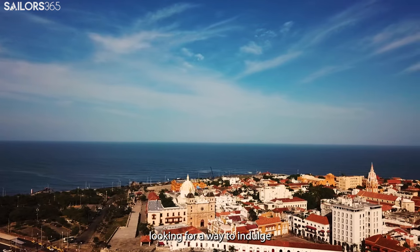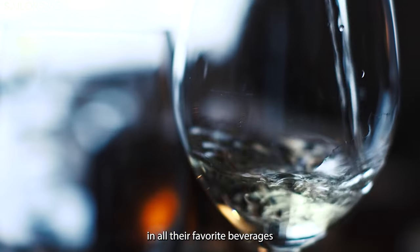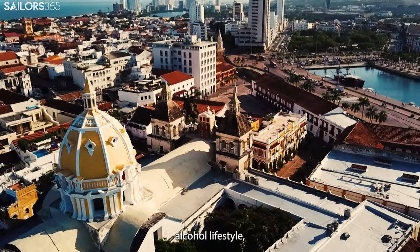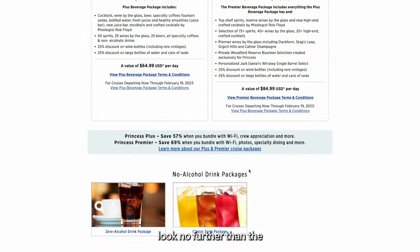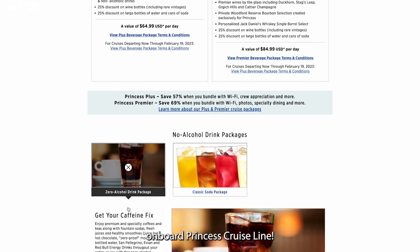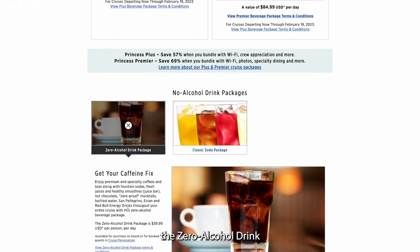For our sailors who are looking for a way to indulge in all their favorite beverages while still maintaining their commitment to a zero-alcohol lifestyle, look no further than the Zero Alcohol Drink Package on board Princess Cruise Line. Similar to the Classic Soda Package, the Zero Alcohol Drink Package is designed to provide a hassle-free and convenient way to quench your thirst during your voyage.